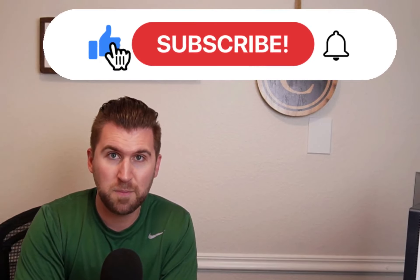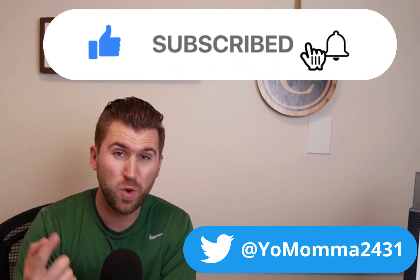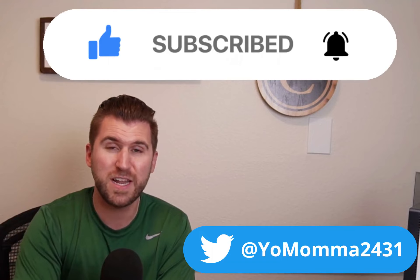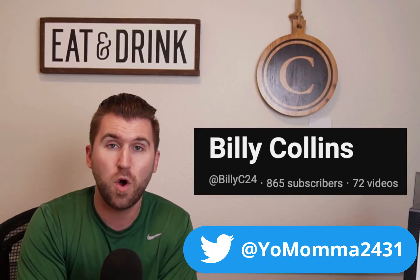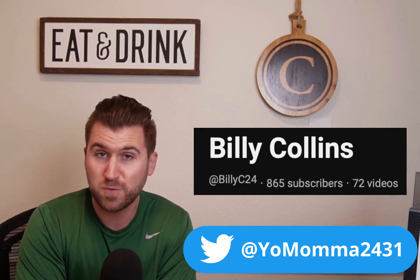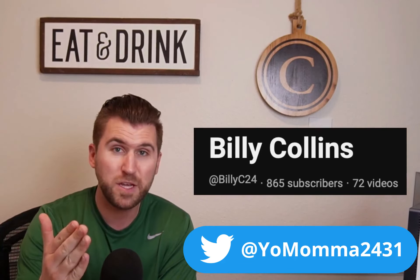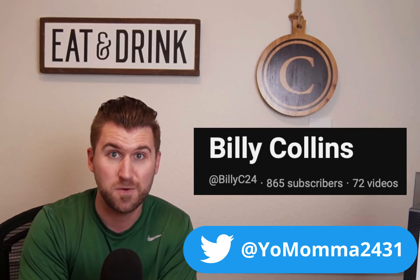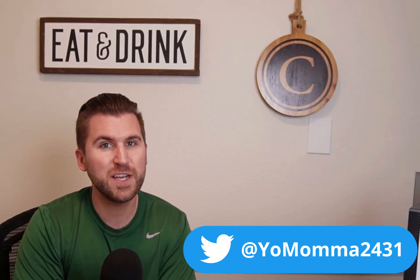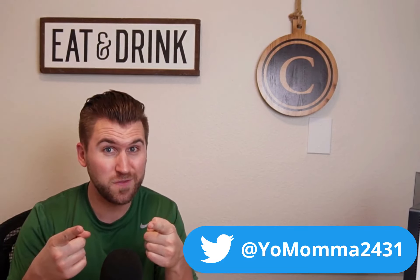So again guys, if you enjoy this type of content, make sure to hit that subscribe button, make sure to comment and smash that thumbs up button. Also, make sure to follow me on Twitter as we're vastly approaching hitting 1,000 subscribers, and I'm going to be doing a cash giveaway via Venmo on my Twitter to some people that subscribe and follow me. So make sure you follow me on Twitter and subscribe to the channel. I really appreciate you guys stopping by. My name is Billy C, and we'll catch you in the next video.